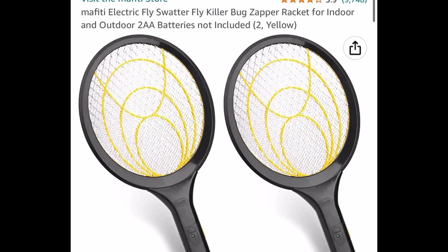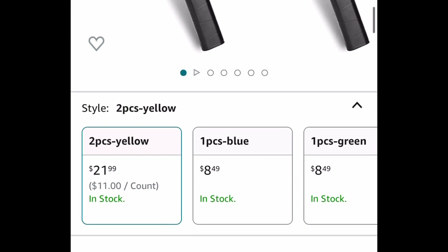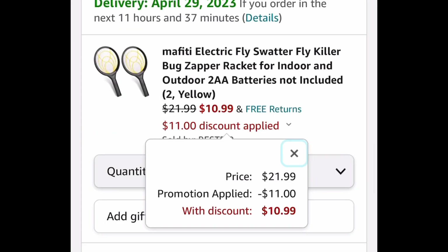And here we have these bug zappers — they're the rackets. It's a two-pack at $21.99, and with our code it's $10.99.